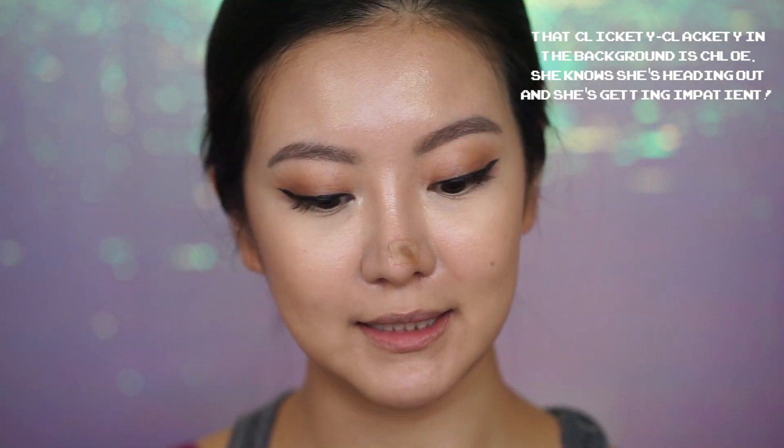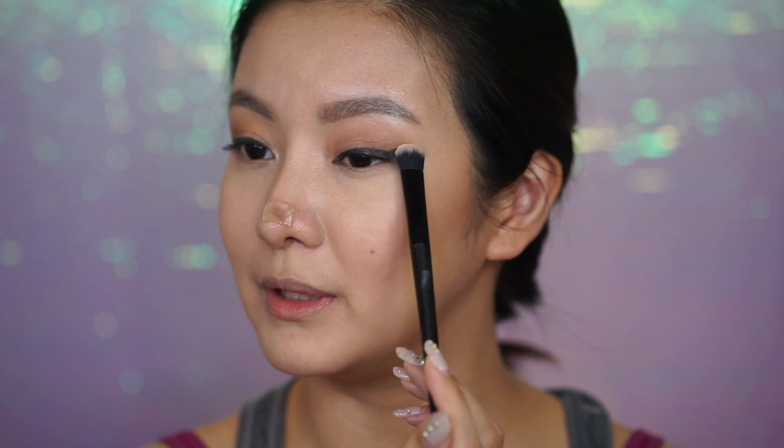Going back in with concealer and foundation — the Makeup Forever Matte Velvet Skin — just onto some areas where the foundation has come off. Then back in with powder, because you don't go anywhere in Malaysia without setting your makeup. Going in with the Urban Decay De-Slick Makeup Setting Spray. One last thing — I noticed my eyeliner was smudging throughout the day, so I'm dipping a brush into setting powder and setting on top of my eyeliner. The downside is it does dull the color a little bit, but it's really hot out and I need to keep that eyeliner on. And that's pretty much it — I am ready to go.